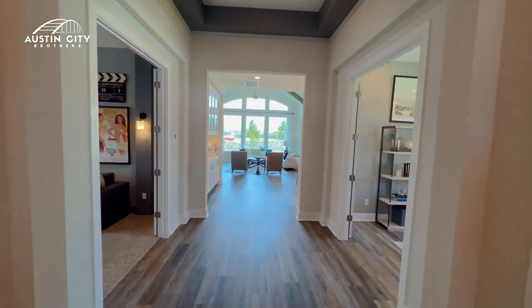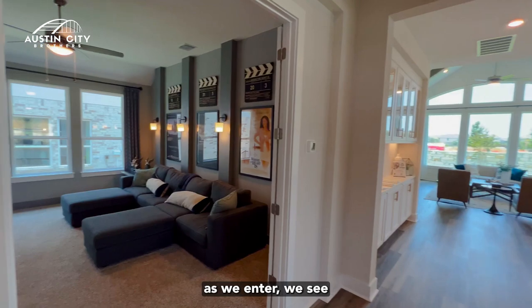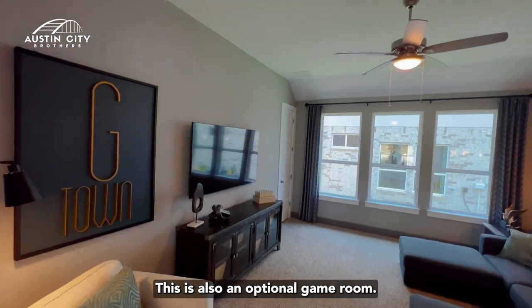As we enter, we see the media room here to your left. This is also an optional game room.